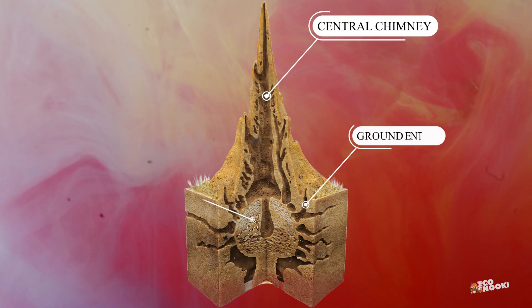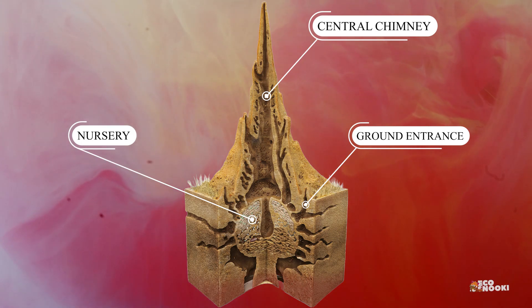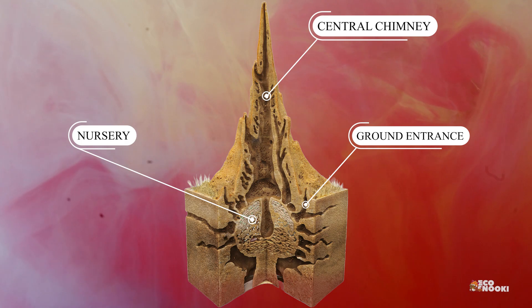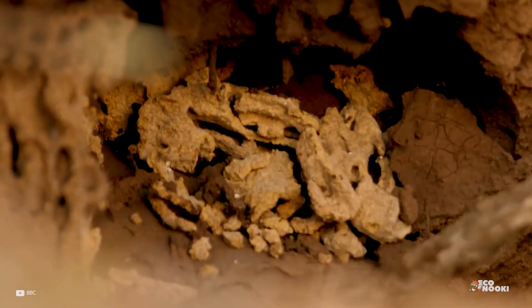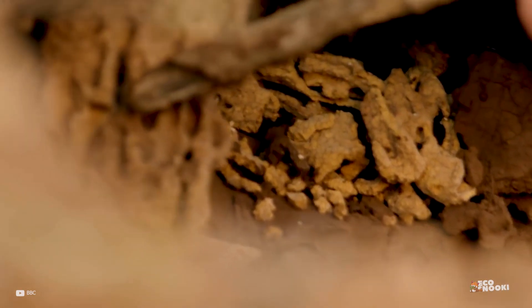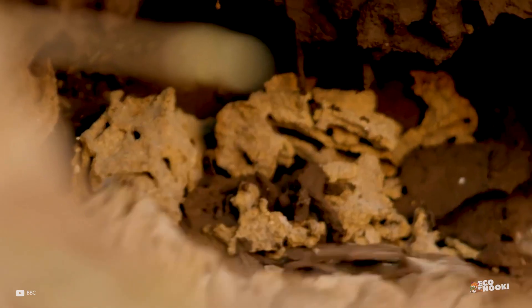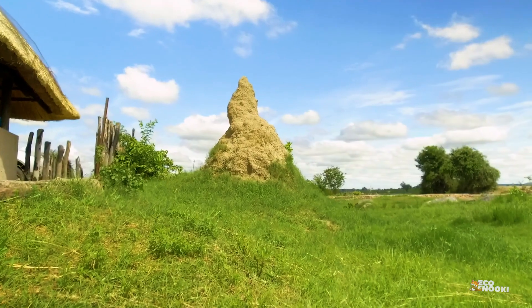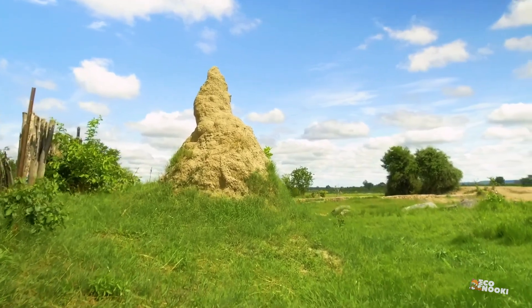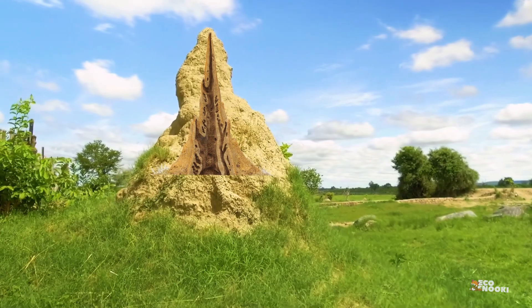Termites build skyscraper-like mounds that are ventilated by a complex system of tunnels. At first sight, one may dismiss the mounds as heaps of mud. But behind the heaps of dirt that tower several meters high is a well-orchestrated architecture involving millions of tiny insects insulating themselves from the blistering heat. The termites create a long tube at the top of the mound that resembles a chimney, which releases hot air from inside the mound.